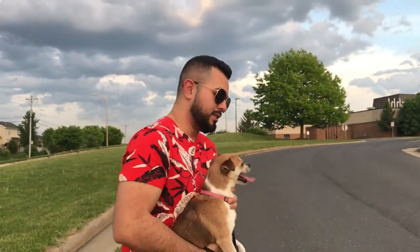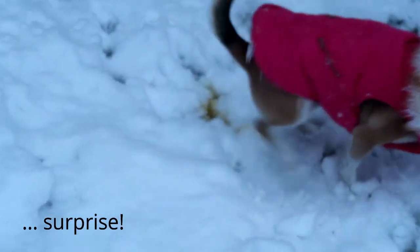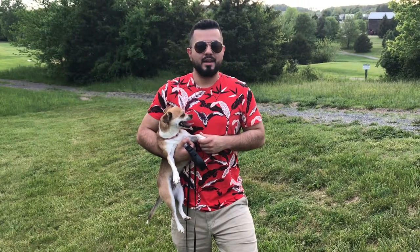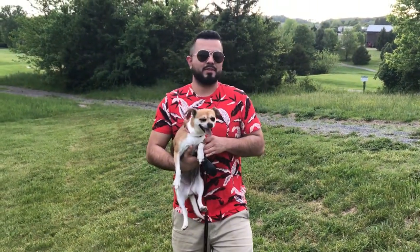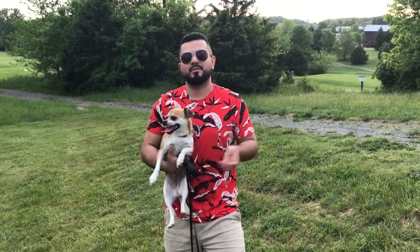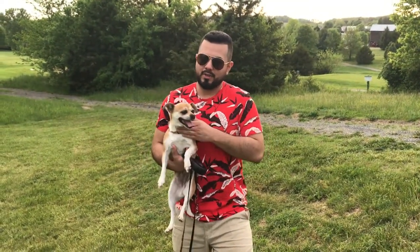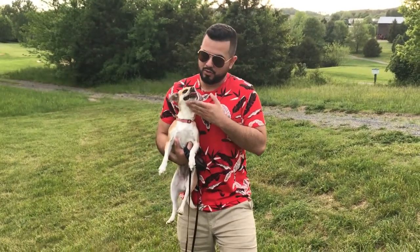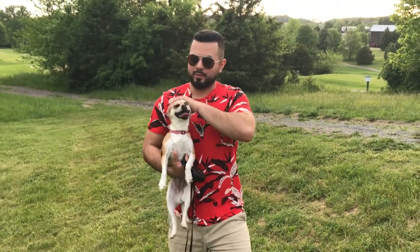Regarding her name, Princess — I didn't name her that, she came with that name. If it were up to me it would have been something like Bella, something unique. I don't love the name Princess, but she got trained with it and she is in fact a princess, so I just kept the name. She enjoys her name, and that's what she is — a mother freaking princess.